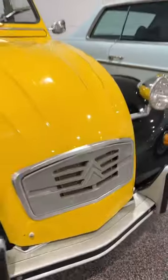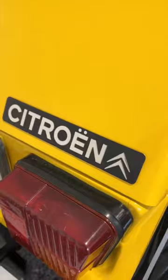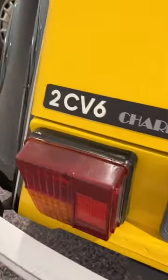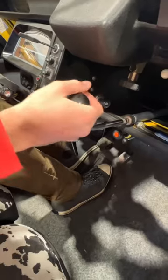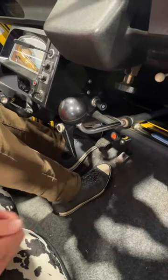This car has the weirdest shift pattern in the entire world. This is a Citroën 2CV, and check this out. Instead of having a standard H pattern for the manual transmission, you twist and turn and push and pull this umbrella handle looking thing.